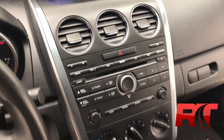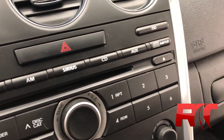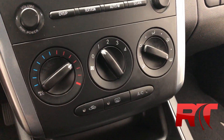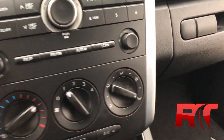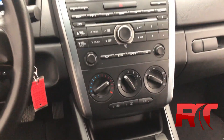Moving on now to the center console, where we have AM, FM, Sirius XM satellite radio, a CD player, and aux cord input. Here at Ride Time, we give you guys three months free when it comes to Sirius XM. Mid-center console, this is where your climate control is located, including air conditioning. And just below that, our auxiliary power outlet.